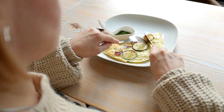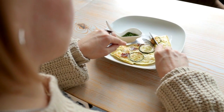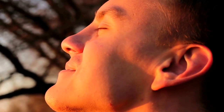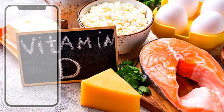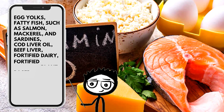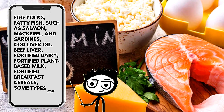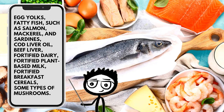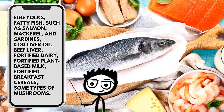Research suggests that vitamin D may help control blood sugar and improve insulin resistance in people with diabetes. Unlike other essential vitamins, people can get vitamin D from sunlight, which is the fastest way to top up vitamin D levels. Foods that contain vitamin D include egg yolks, fatty fish such as salmon, mackerel, and sardines, cod liver oil, beef liver, fortified dairy, fortified plant-based milk, fortified breakfast cereals, and some types of mushrooms.